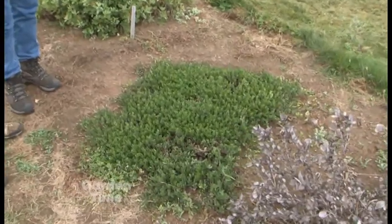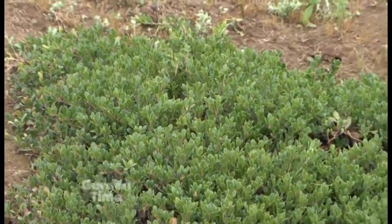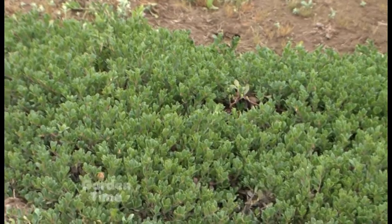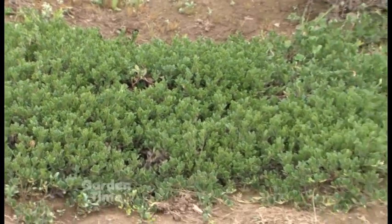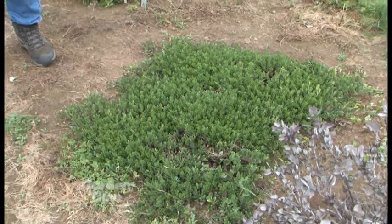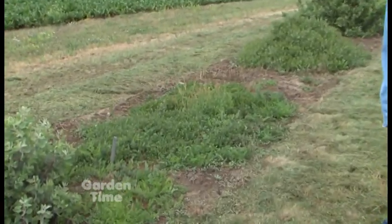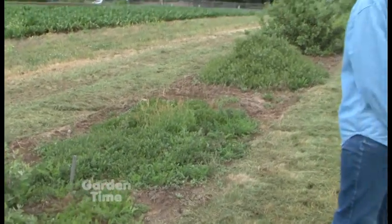And this one — I think everybody knows this one. Is this Kinnikinnick? Yeah, this is Kinnikinnick — 'Massachusetts,' which is the standard of the trade. If you're going to find any manzanita or any Arctostaphylos at all, it would be Arctostaphylos uva-ursi, which is Kinnikinnick. There are several different forms of this in the trade, and we actually have a couple from California — I believe that's another one right there — which is about the same height but far, far more vigorous.